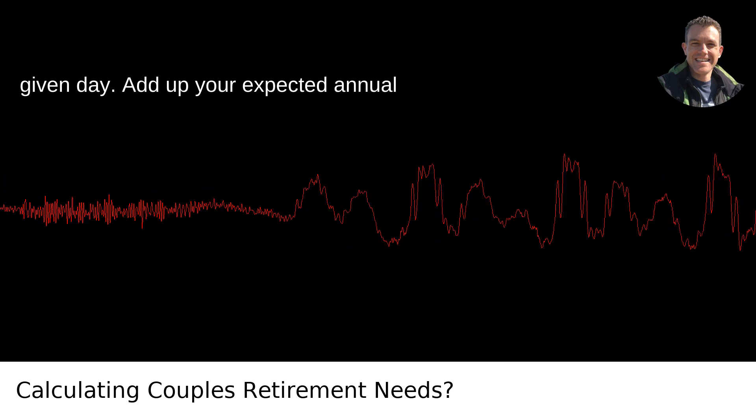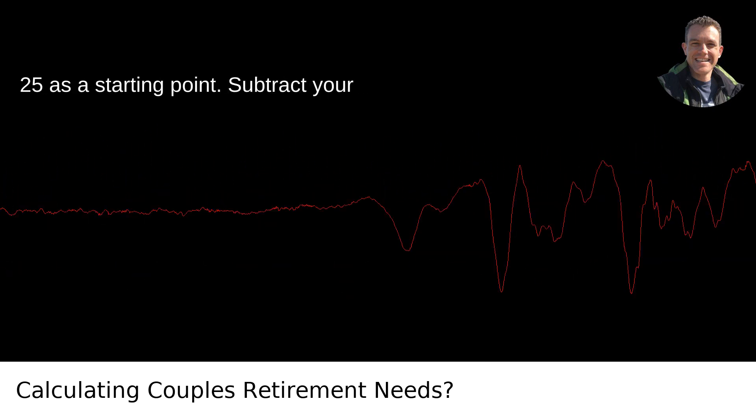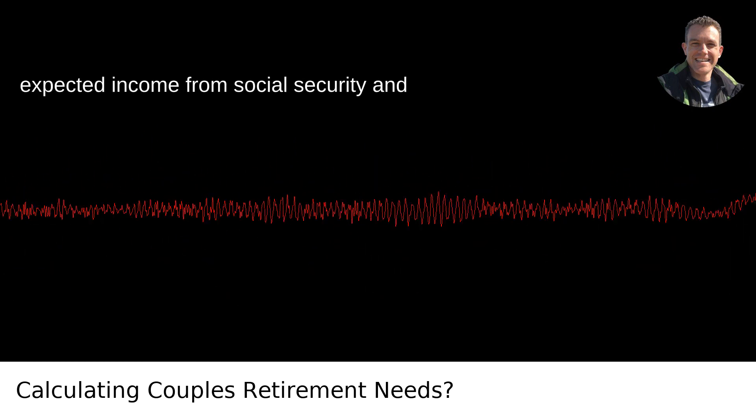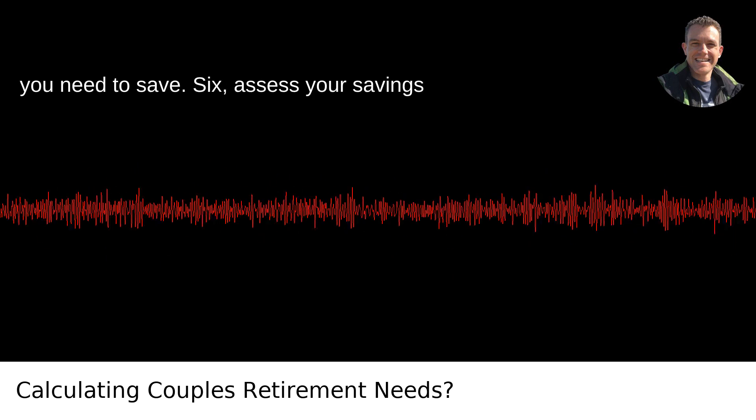Add up your expected annual retirement expenses and multiply that by 25 as a starting point. Then subtract your expected income from Social Security and other sources to see how much the two of you need to save.